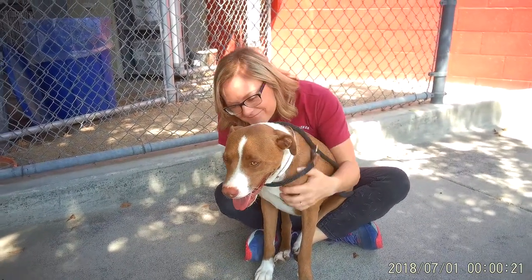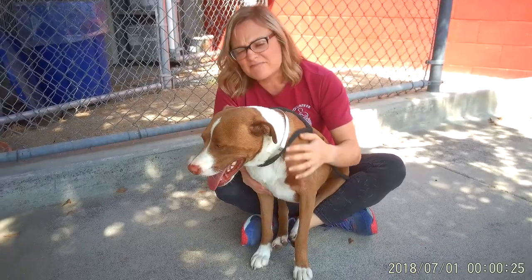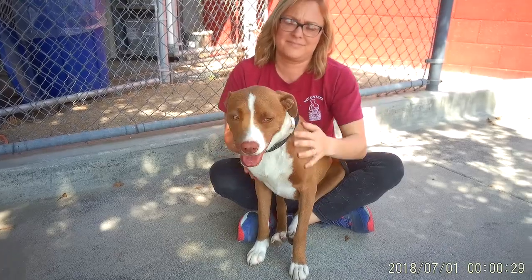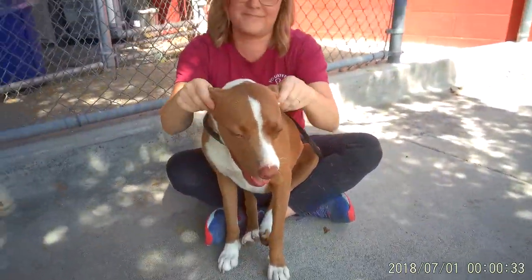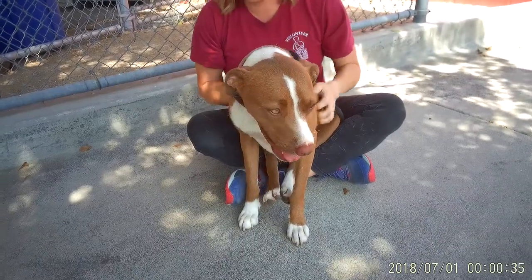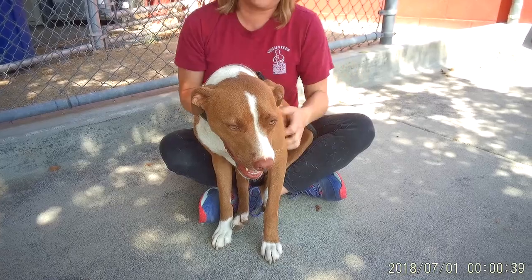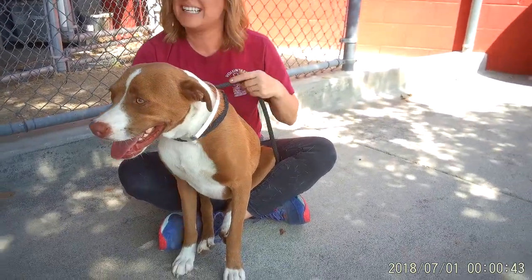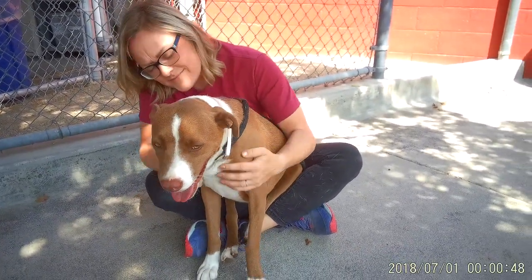We'd like you to meet Paloma. Paloma is — well, we think she's 10 months old — pit bull mix. She is a female. She is a beautiful tan and white color, and she is weighing about 44 pounds. They have her listed as 44 pounds, but we think it's more like 35 or so. Yeah, she doesn't look like she's quite that big. She's a small girl.